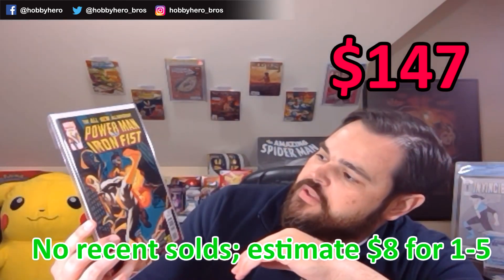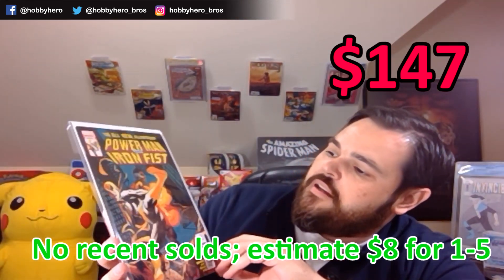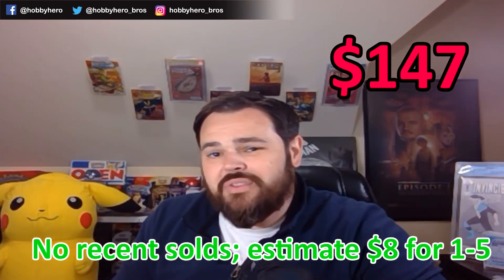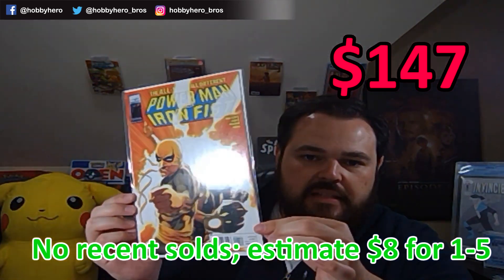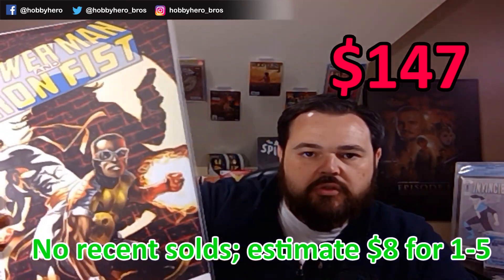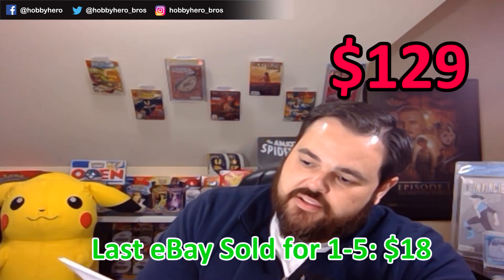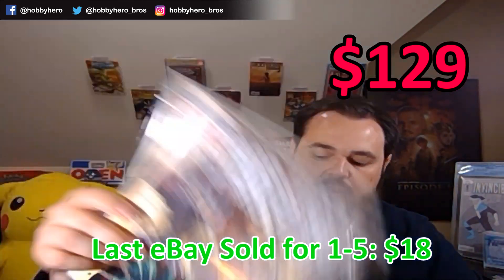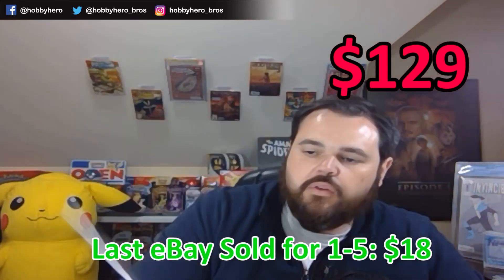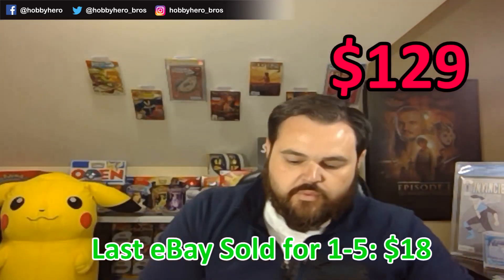We've got Power Man and Iron Fist. These books are actually getting a little bit of traction right now — there's been some speculation that this series is going to be coming to the MCU. It's issues five, four, three, two, and one out of five, so the full run with the first issue. Then we've got Chaos War: Chaos King Triumphant, Chaos War four, three, two, and number one. Some fun reading stuff.